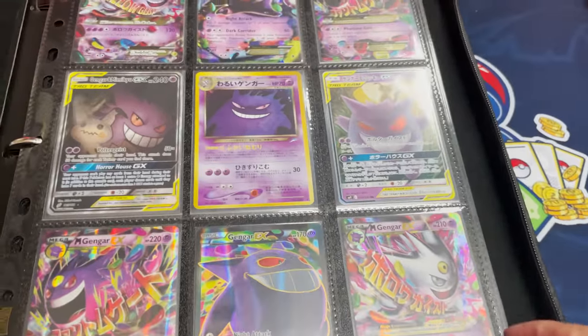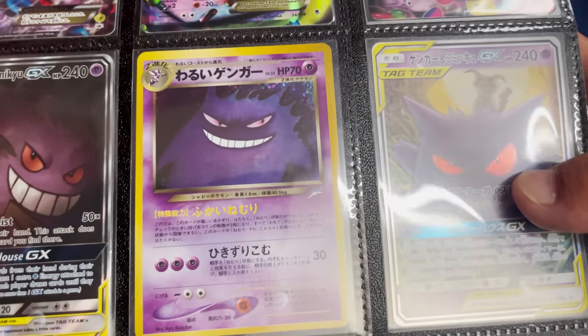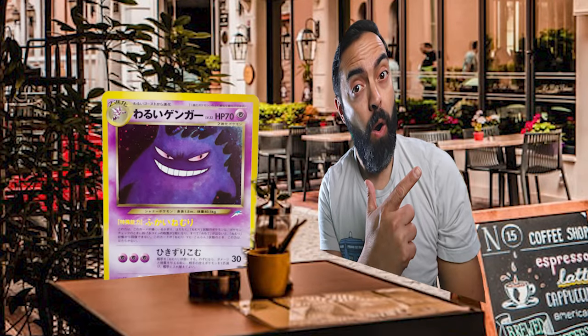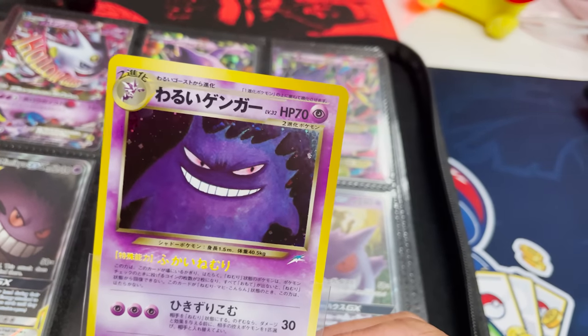Some of these I don't know exactly which sets they're from. We got the tag team. We got the old school Japanese — look at that Gengar right there, that is really cool to see. Actually, I want to take that one out. Yeah, check that out — just a little bit of holo there, but really cool styled Gengar.